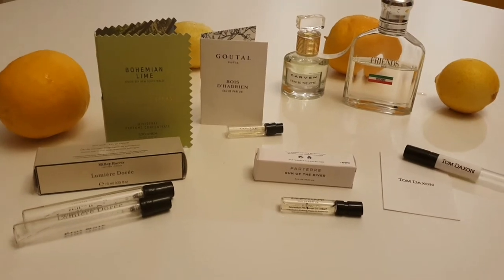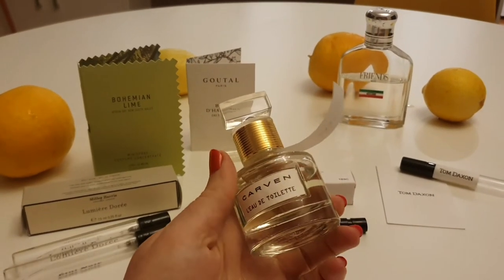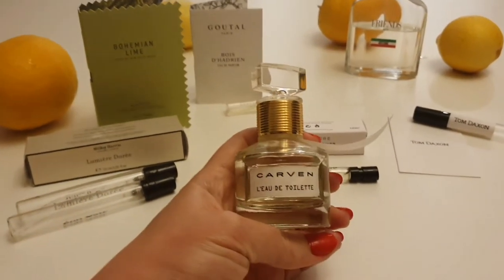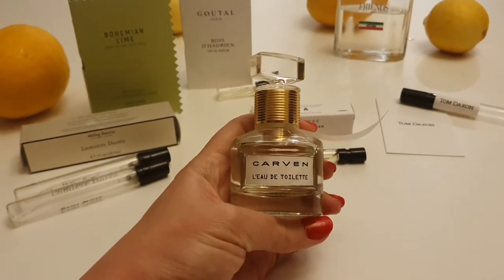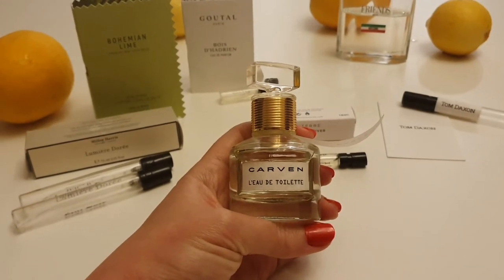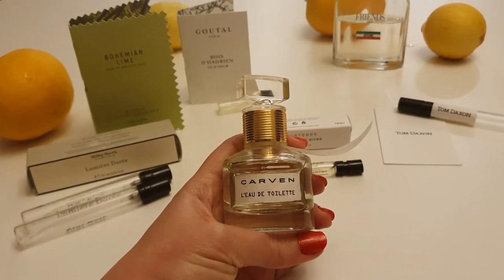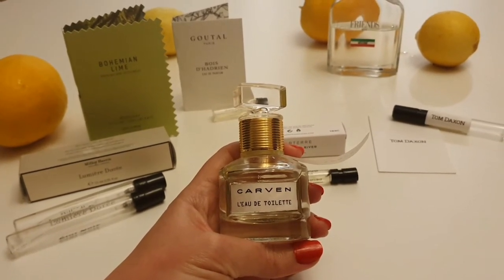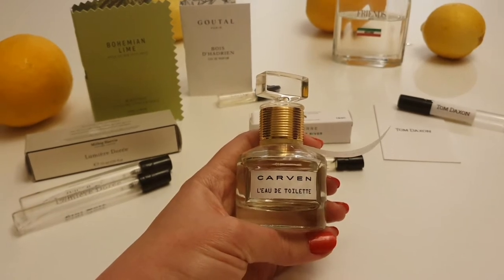I'm going to kick off with probably my all-time favourite citrus fragrance. This is Carven L'Eau de Toilette. I feel that the house of Carven is very underrated and not spoken about very often. I absolutely love the house and this is one of my all-time favourite fragrances. It's extremely elegant, very feminine. The notes include Italian lemon, peony, sweet pea, freesia and jasmine. It's quite a soft, soapy white floral citrusy fragrance.